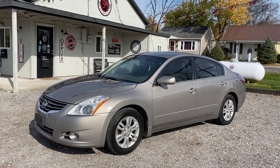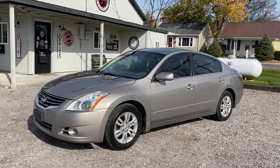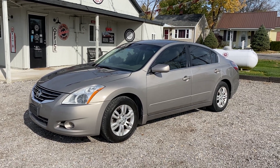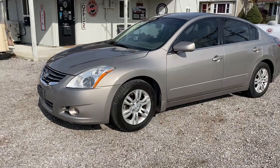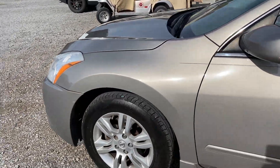Hi guys, it's Karen at 9th Street Auto Plaza. We just got in a 2012 Nissan Altima. This is the 2.5 S. It has 146,000 miles on it. I'm gonna take a walk around on the car and point out any imperfections that I can see.